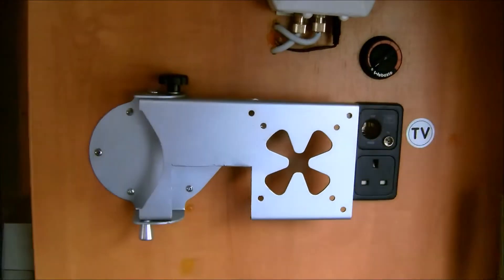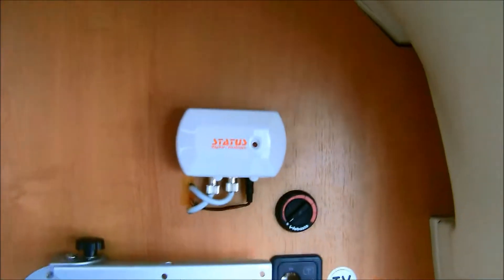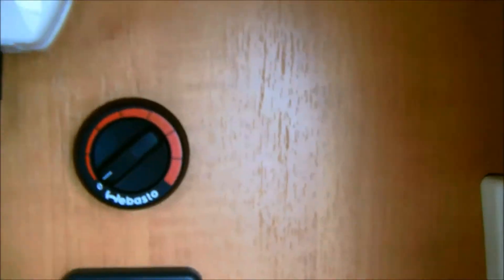There's a bracket for a television, along with a status digital aerial and the Webasto heating system.